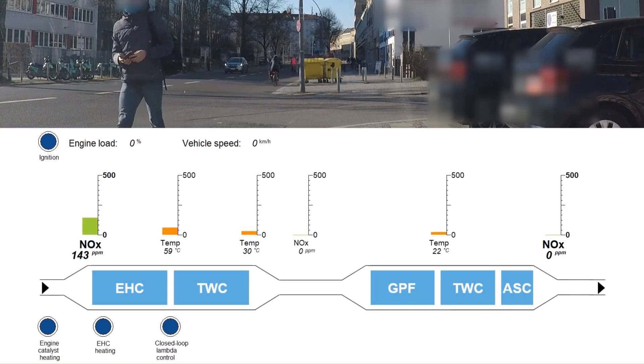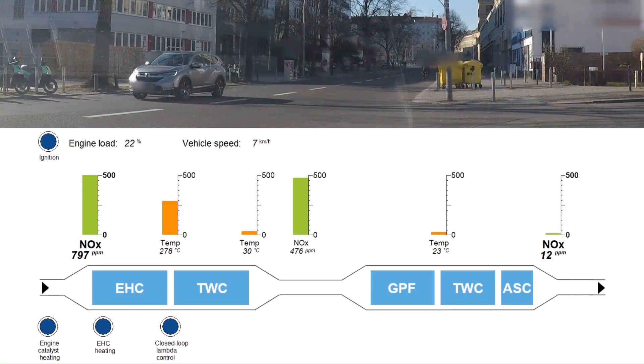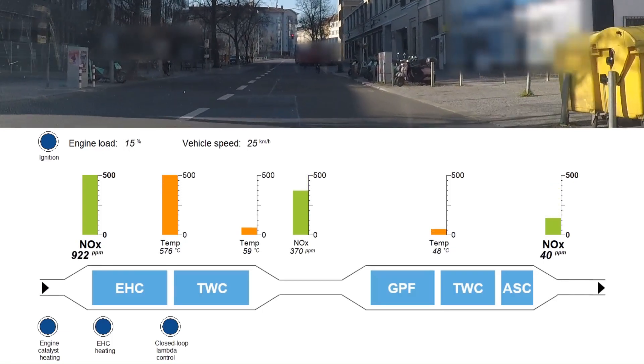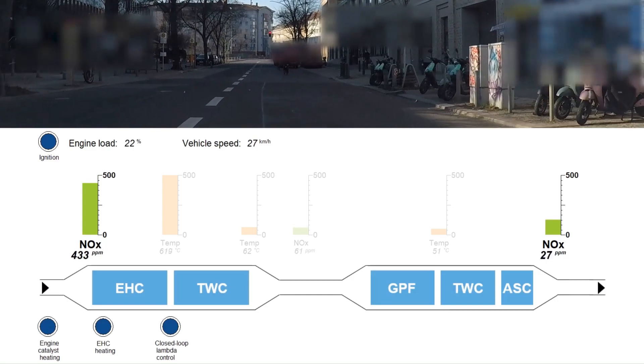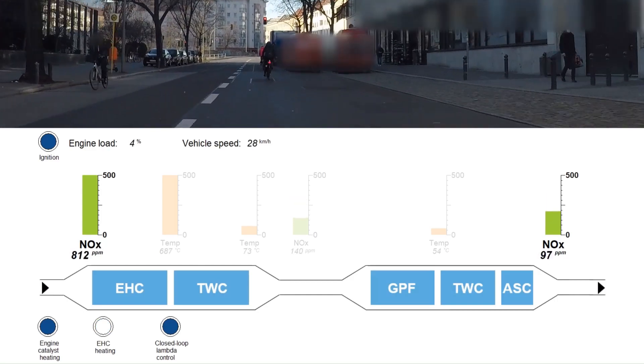Especially now when the engine starts after 8 seconds, you can see an immediate increase in the exhaust temperature behind the electric heated catalyst. Look at the conversion of NOx emissions from the engine out value at the left to the tailpipe value at the right.